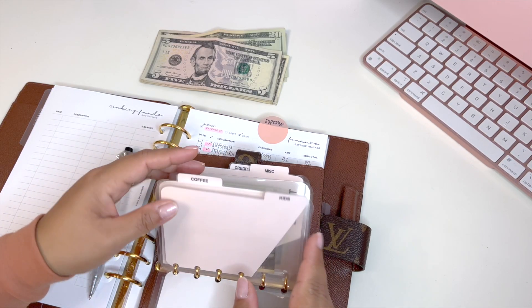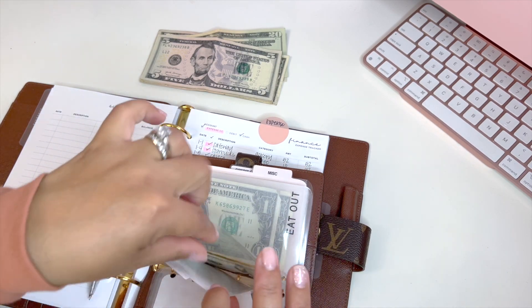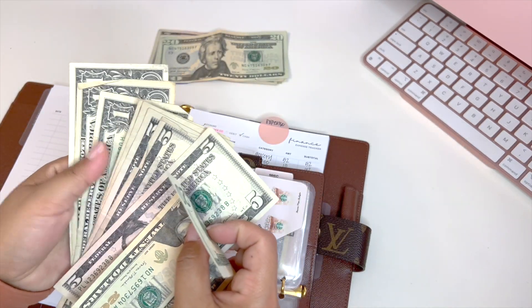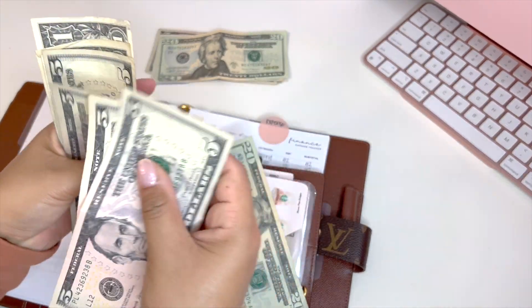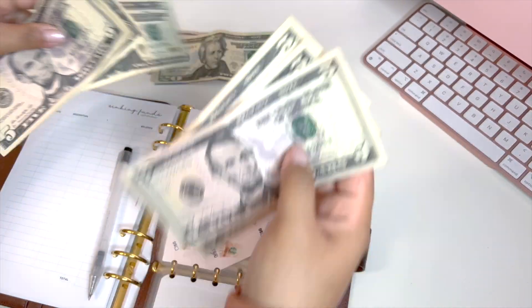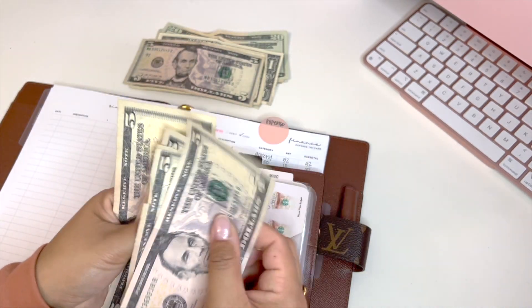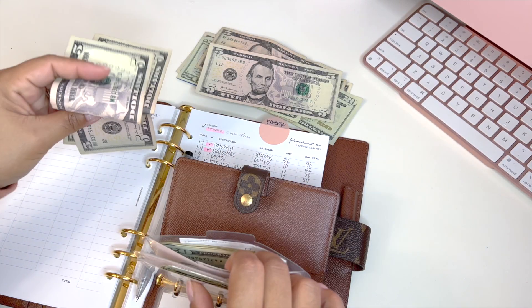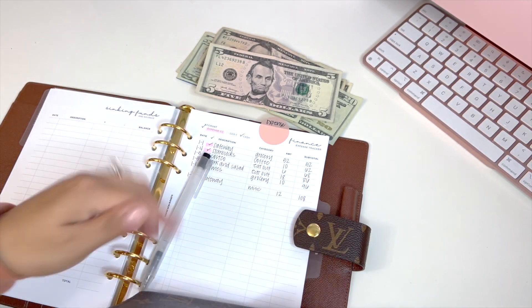For coffee, I used my expense credit card. Let's see — coffee — I need change. I'm going to take $5, $10, $15, $20 out of here, put $20 there, then take $5, $10, $15, $20 and take out two tens, putting $10 back to the credit card because we used that.